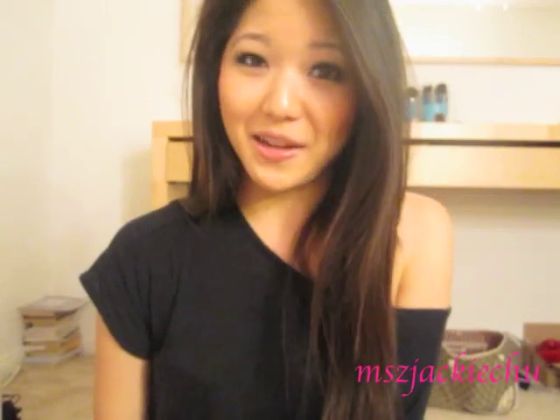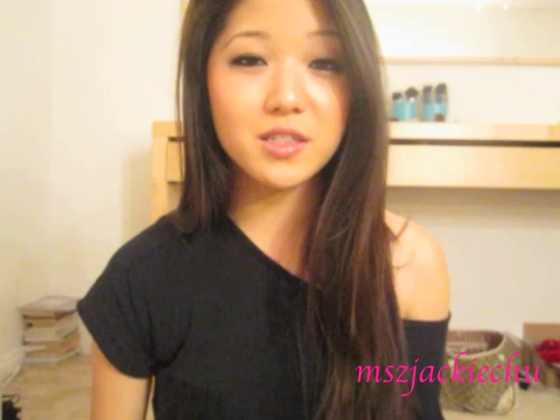Hey guys, it's time for my monthly Yes Doll video! So this time I got to try out a bunch of Jill Stewart Cosmetics.